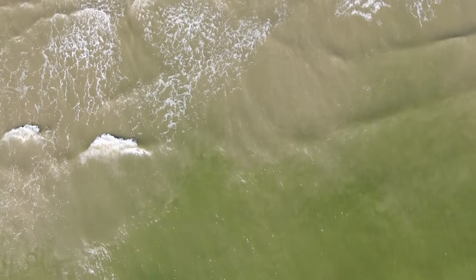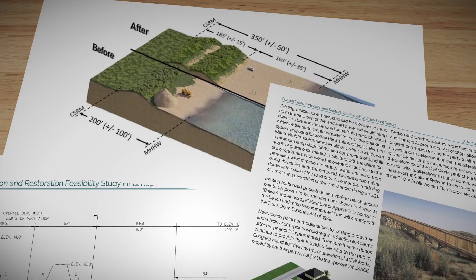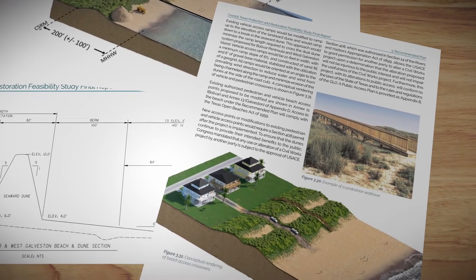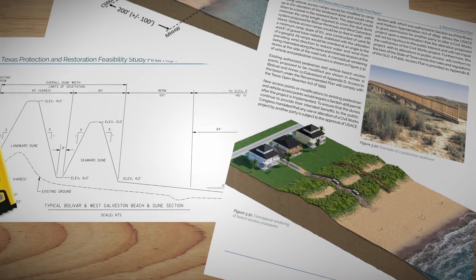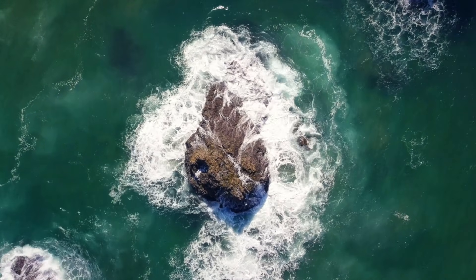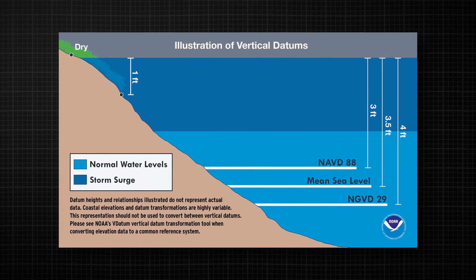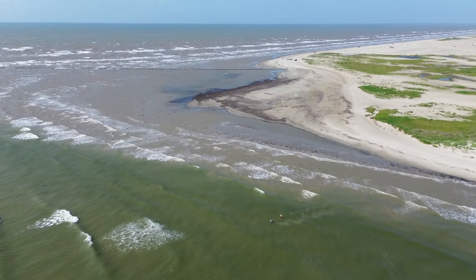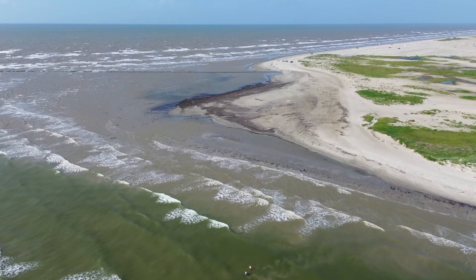Modeling suggests that this system can cut surge entering the bay by an average of 30 to 60%. The Bolivar Roads system ties into a much larger, nature-based line of defense — 43 miles of engineered beach and dune segments on Bolivar Peninsula and West Galveston Island. Typical sections have dune crests with vegetation planted to stabilize the sand, around 14 feet NAVD-88. NAVD-88 is a fixed nationwide zero elevation used for engineering, which is different from local sea level, as sea level moves over time with tides, storms, and long-term rise. By tying everything to this value set back in 1988 instead of the water surface, designers can compare elevations and surge levels consistently.